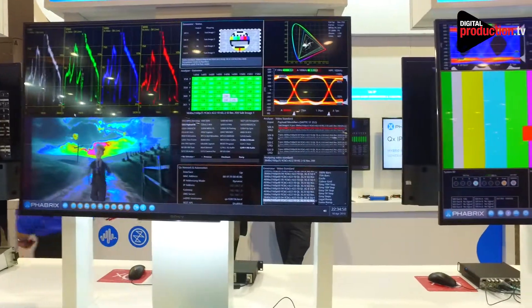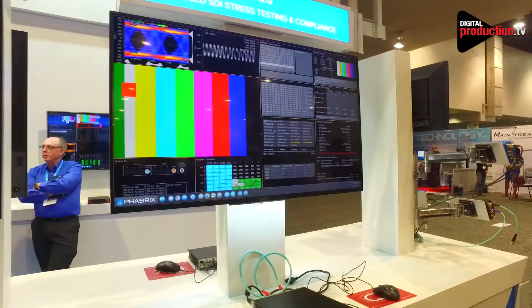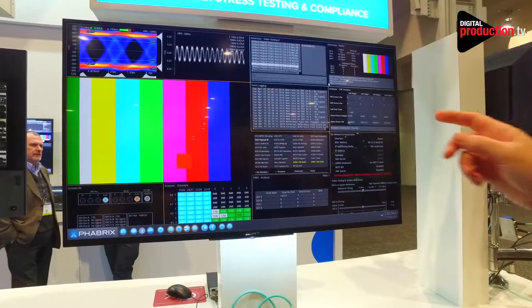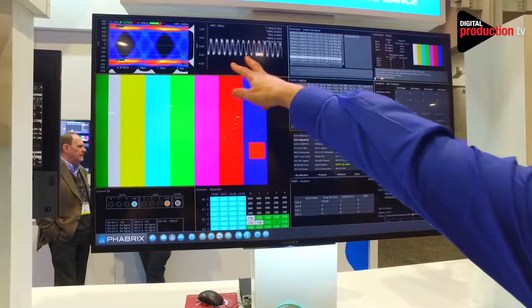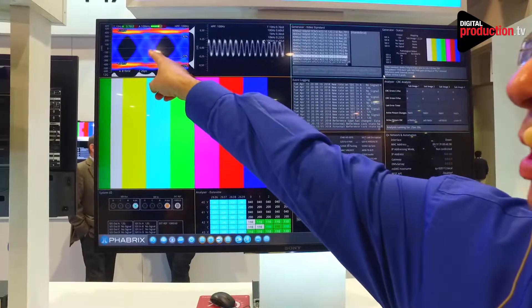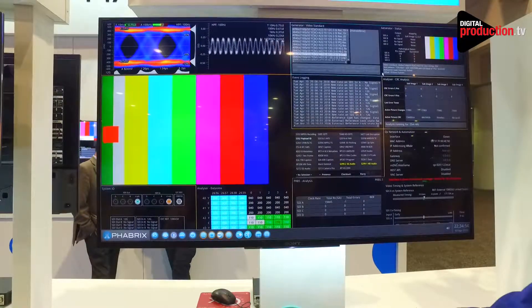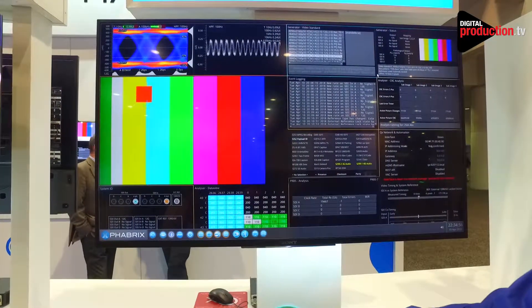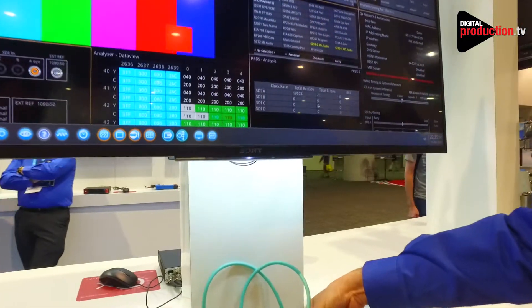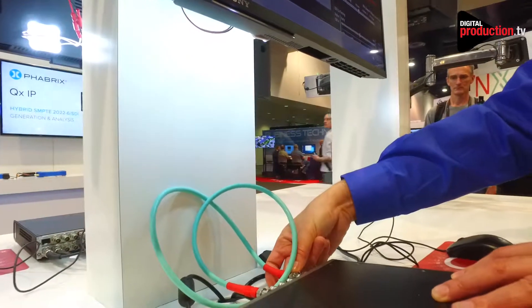Also new for the show is 12G advanced SDI stress generation. What you're seeing here is we're injecting sine wave jitter into the system and you can see that being imposed on the eye in real time. If I wiggle this BNC, you can see the response time on the device is very low — this is what you get with a sprung-loaded BNC, showing the limits of the BNC connectors used in the industry today.